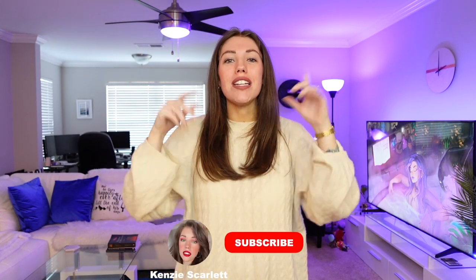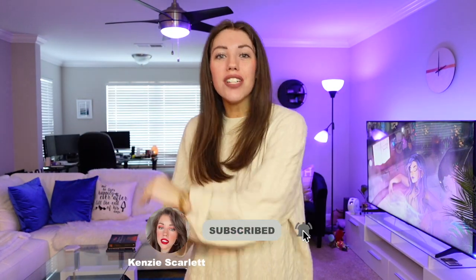So if any of that sounds fun to you, consider clicking the subscribe button and give this video a like. Hit the little bell down there so that you're notified every time I upload. Without any further ado, let's get on into the video.